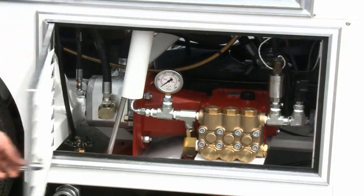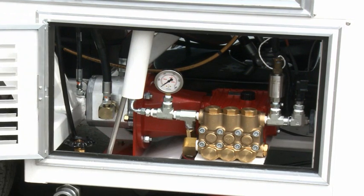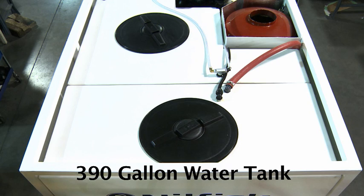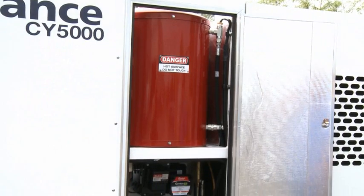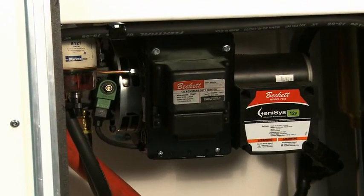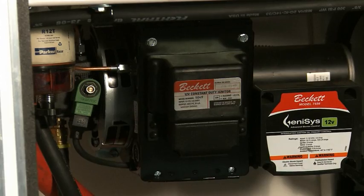Both engine and pump are conveniently located for easy maintenance. The multi-chambered water tank holds 390 gallons of water. The inline heated water system is equipped with a preset temperature control to heat the water for a more aggressive cleaning.